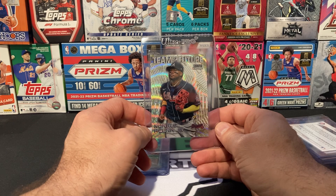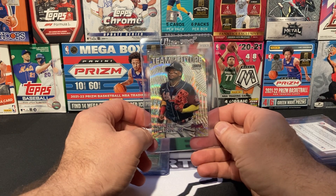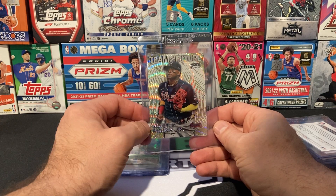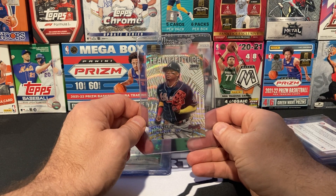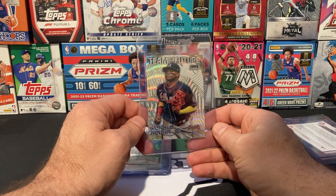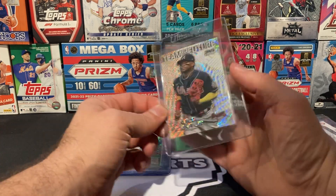Next, we got a Wave of the Future Ronald Acuña. This one might be a little bit of a stretch, but I think he could win the MVP this year if he stays healthy. So I'm going to go ahead and take a chance on this one, given the fact that he is playing really well right now. And again, wave refractors were a little bit harder to come by.